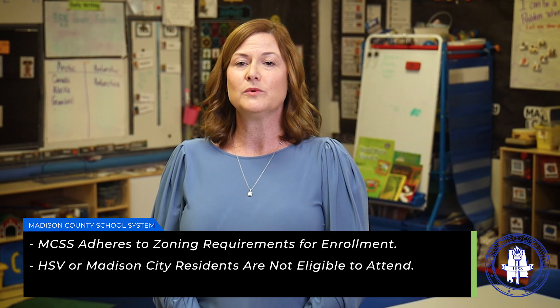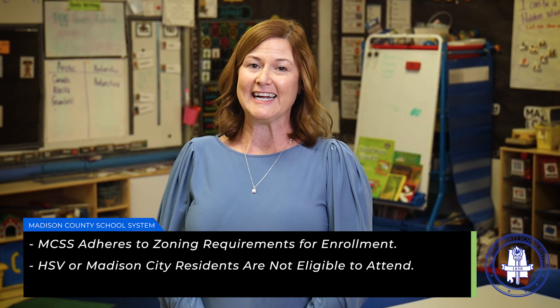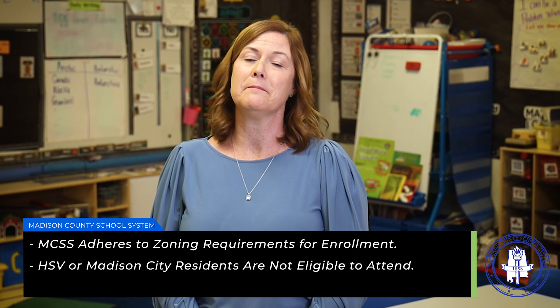In Madison County Schools, we do adhere to zoning requirements, so children must pre-register for the school that they are zoned to attend. Students zoned for Huntsville City Schools or Madison City Schools cannot attend Madison County Schools. If the school you're zoned to attend does not offer First-Class Pre-K, you cannot pre-register at another school. However, you can still pre-register for any First-Class Pre-K sites that are not located inside of a public school.